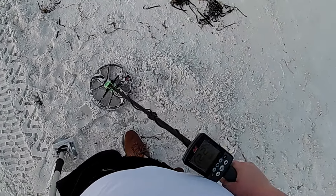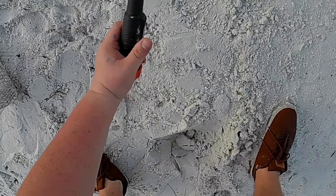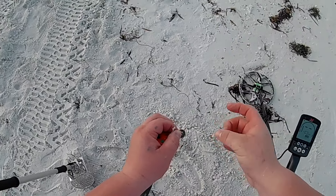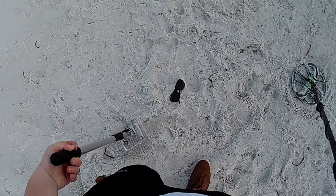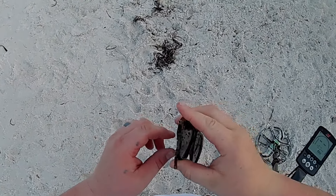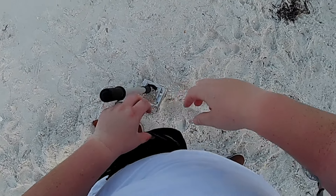Hey guys, let's investigate this one — sounds pretty good to me. Should be right there, come on pinpointer. Got another coin — it is a green dime. Freaking surface find baby, I don't even need to dig for that!